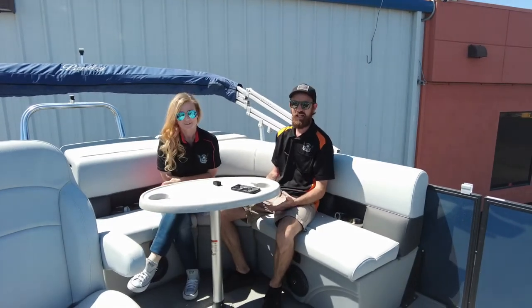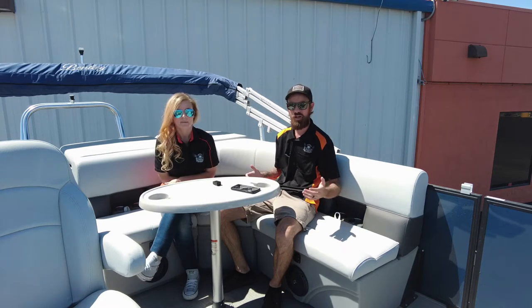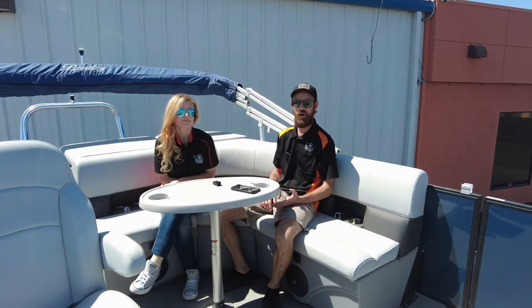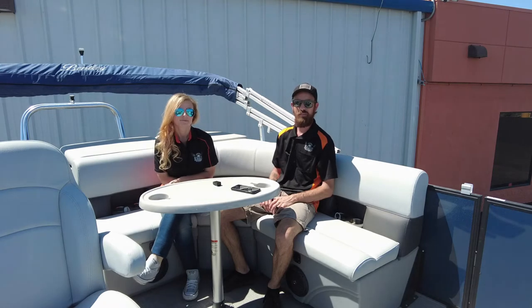So today at the helm, we're actually not at the helm. We're on a 20-foot LE — this is their base model. This is the crew. So we're sitting back here on the lounger. It's a beautiful day. I kind of wish we were out on the water, but since we can't be, we're going to talk about our warranties.